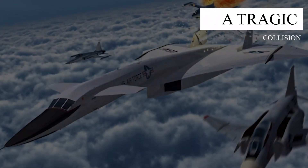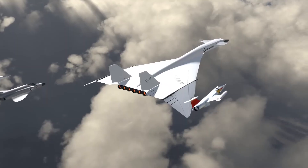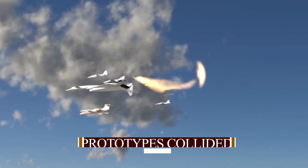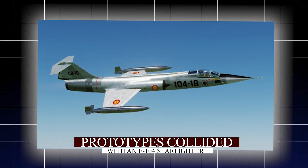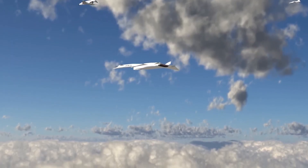The XB-70 program was not without its share of heartbreak. In 1966, tragedy struck during a routine publicity flight when one of the XB-70 prototypes collided with an F-104 Starfighter. The collision destroyed the Valkyrie prototype and tragically took the lives of two crew members.